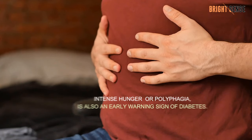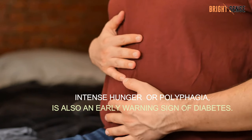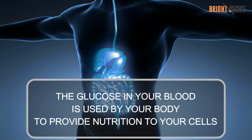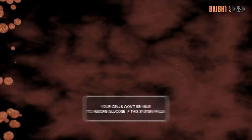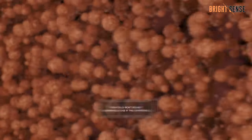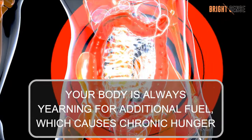Number 2: Increased hunger. Intense hunger, or polyphagia, is also an early warning sign of diabetes. The glucose in your blood is used by your body to provide nutrition to your cells. Your cells won't be able to absorb glucose if this system fails. As a result, your body is always yearning for additional fuel, which causes chronic hunger.